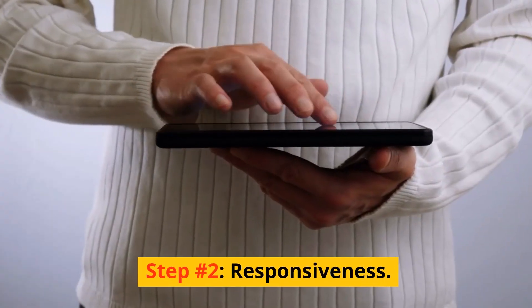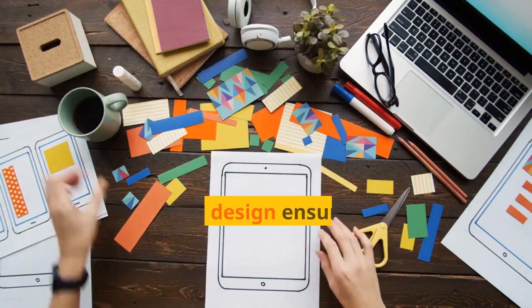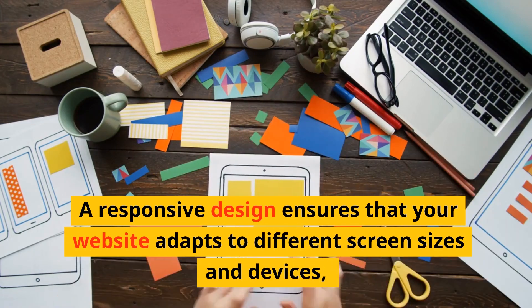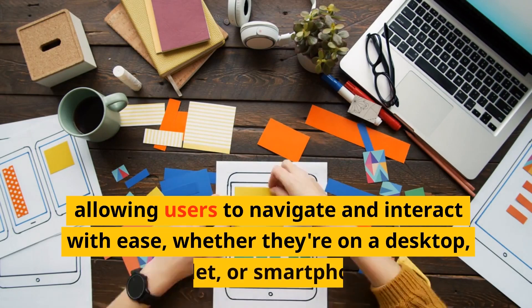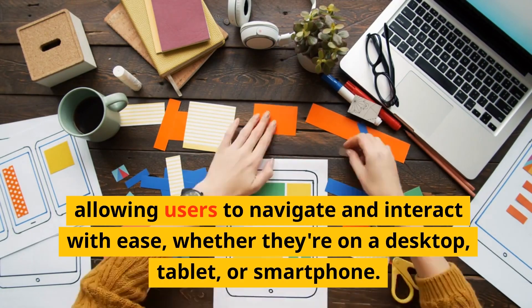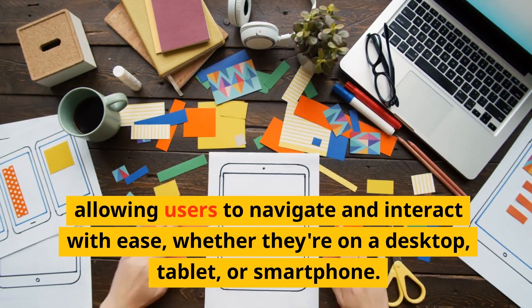Step number two: responsiveness. A responsive design ensures that your website adapts to different screen sizes and devices, allowing users to navigate and interact with ease, whether they're on a desktop, tablet, or smartphone.